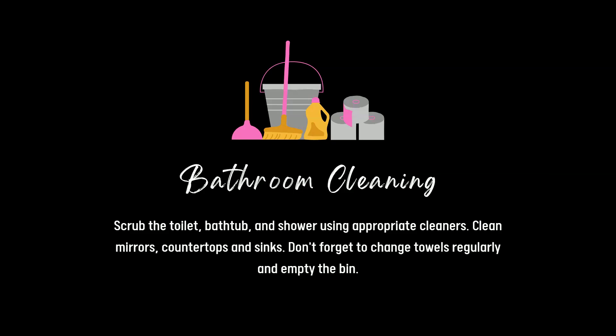If you knew extractor fans had filters in them, put it in the comments, because you're one of a kind! The guy that came out literally just took the filter out, and now my bathroom mirror doesn't steam up anymore. The extractor fan is working and doing its job. Who would have thought that an extractor fan could actually do its job properly?